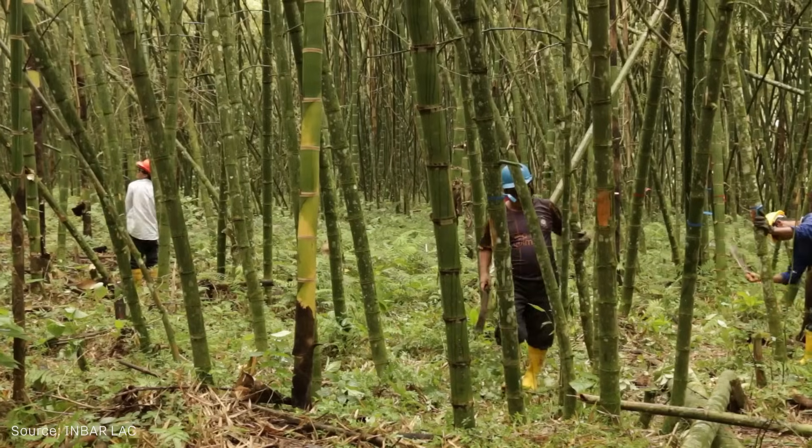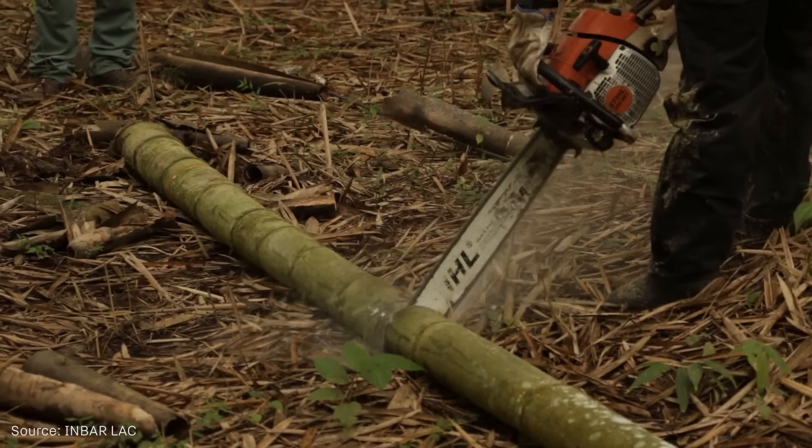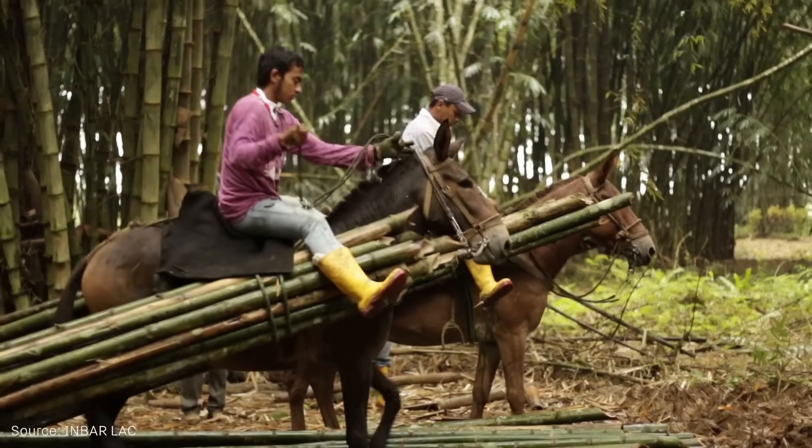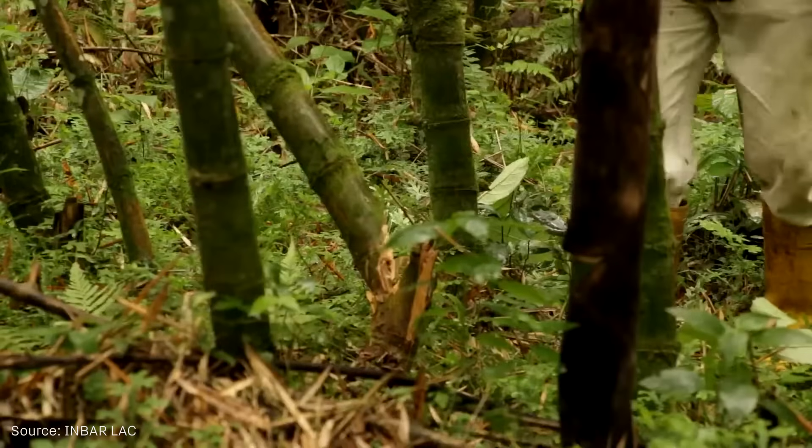One hectare of bamboo forest absorbs an average of 12 tons of CO2 per year, while producing 35 tons of oxygen. In other words, bamboos provide about 35% more oxygen than many trees covering the same area.